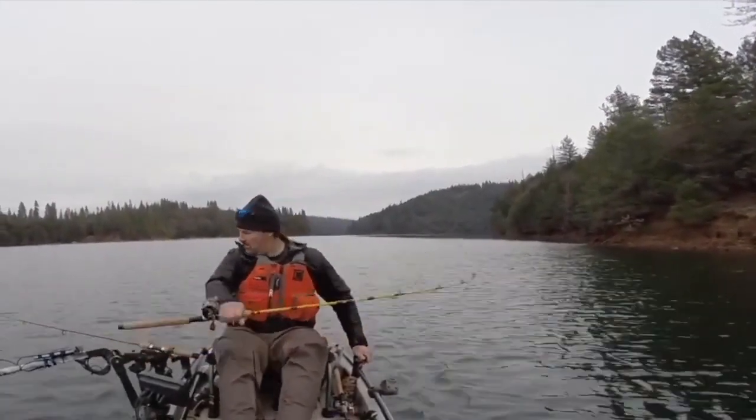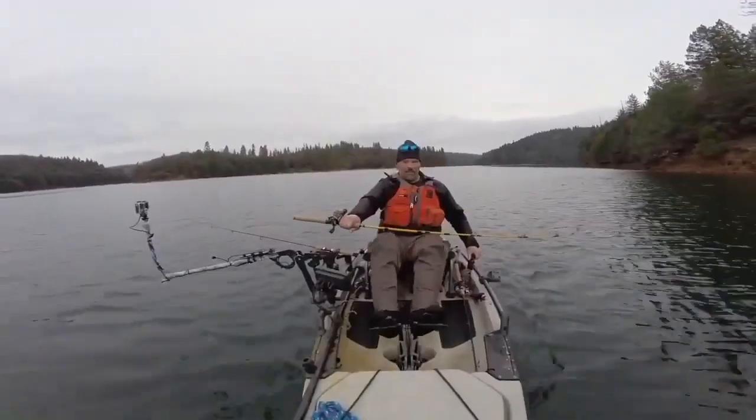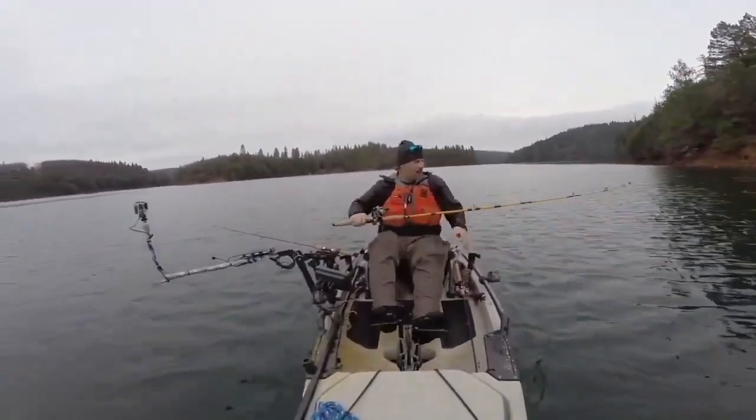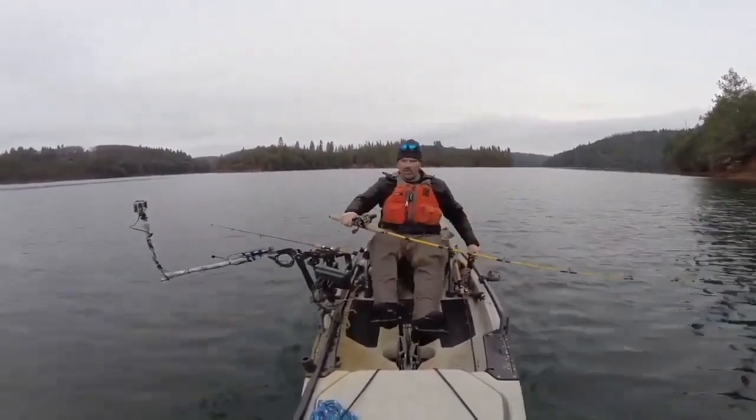Fish on the trigger spoon. Man, that feels like a big fish. It's going pretty fast. Wow. It's on the lead core.